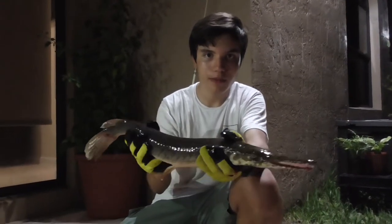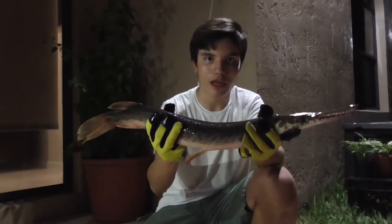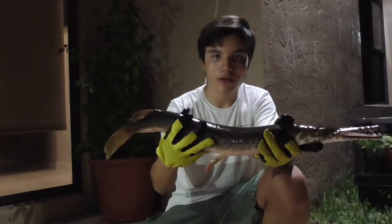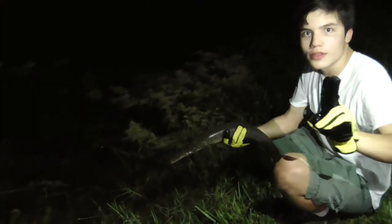These are very tough fish and they can survive for some time out of the water. However, we're going to go put him back in the lake so he can recover. Until next time.